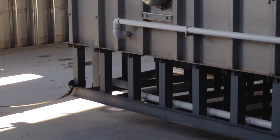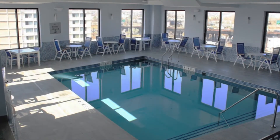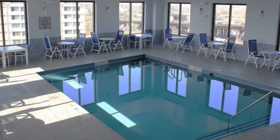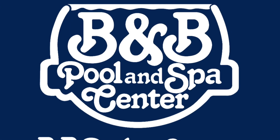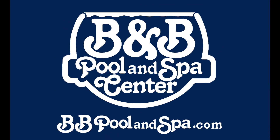The pool was successfully delivered. And that's why people trust B&B Pool and Spa Center. We'll see you next time.